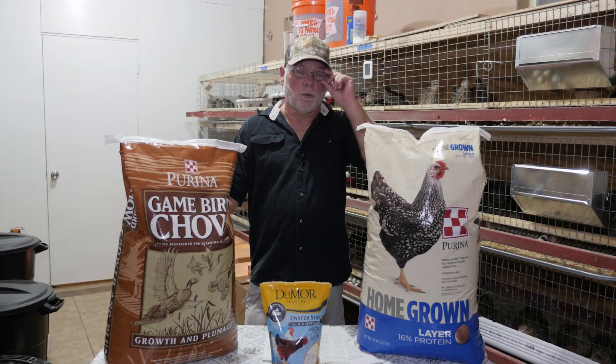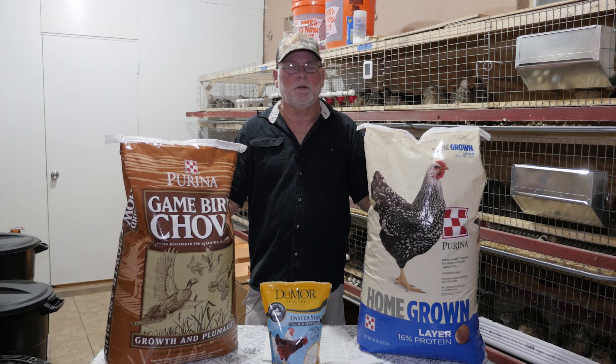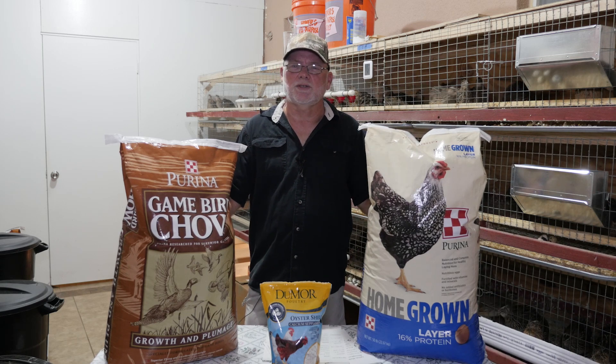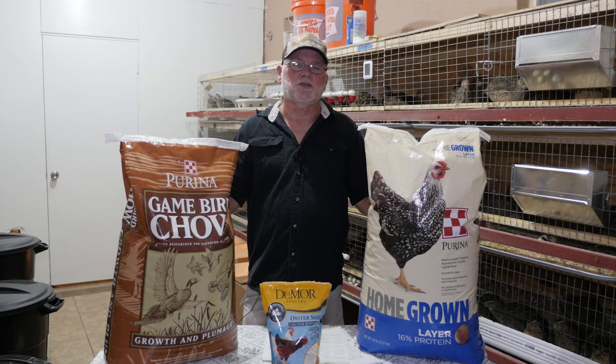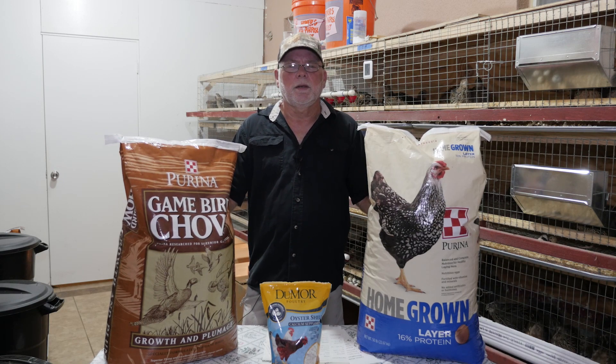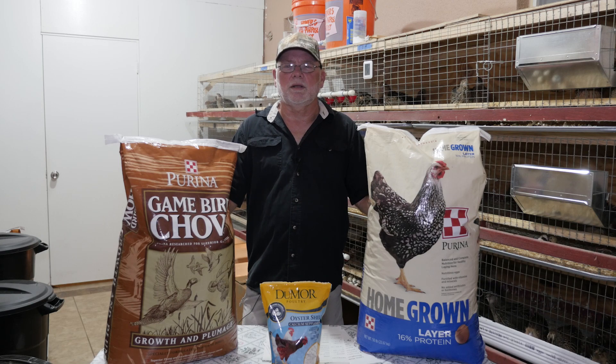Okay, that's about it for this one, guys. I hope you found this information useful. If you have any comments or questions, leave them down below — I try to answer every one of them. Please don't forget to subscribe and hit the bell; you'll get notified when we come out with any new content. Thanks for joining me and we'll see you on the next one.